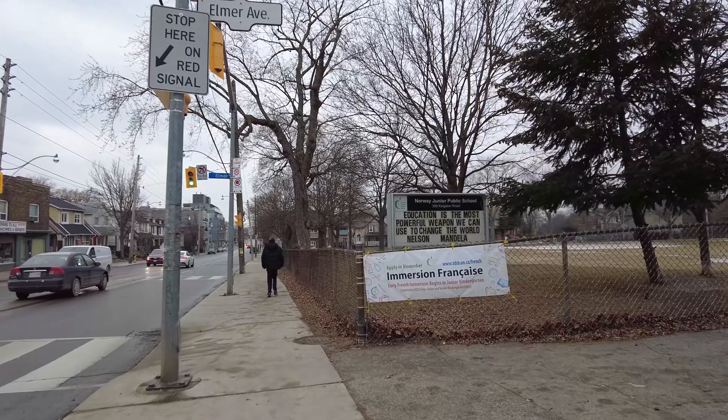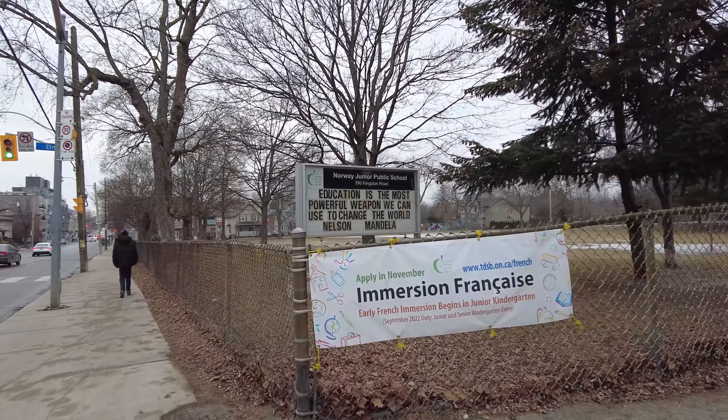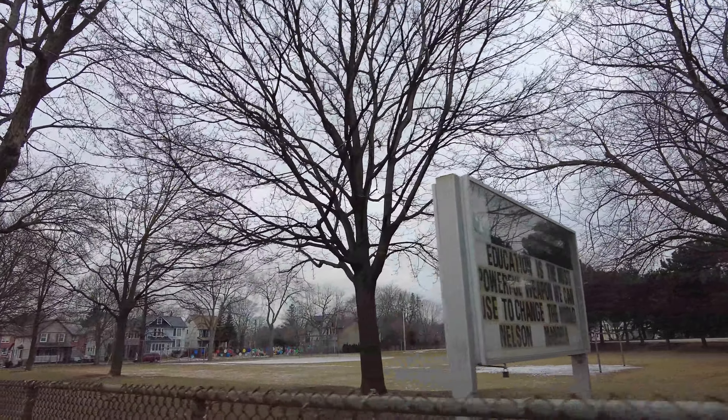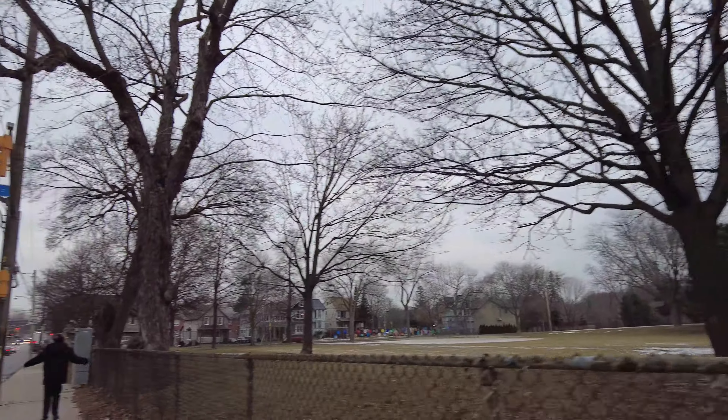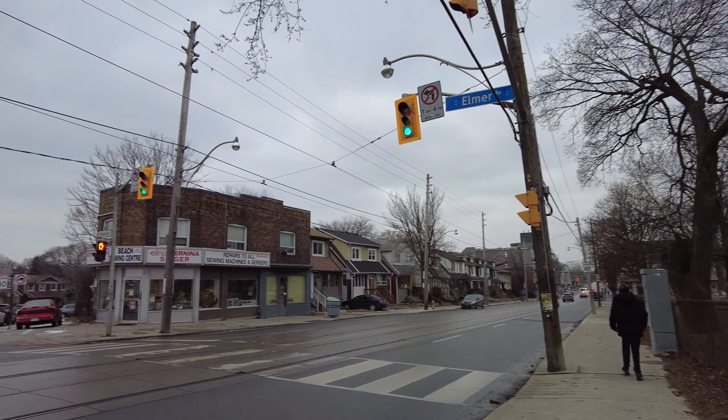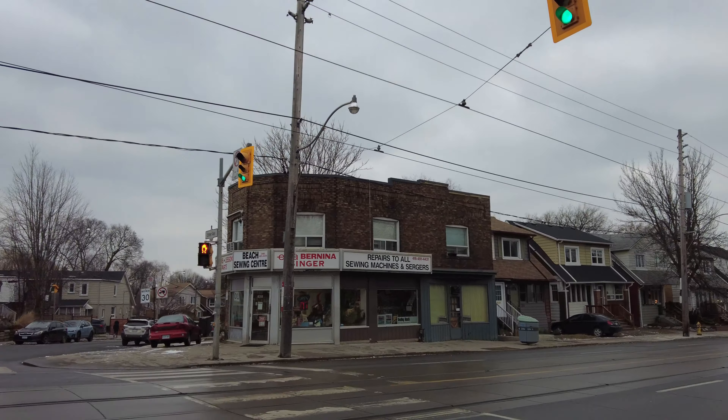I think this public school here is called Norway Public School — I was trying to see the sign. Oh, there it is. Norway Public School, so that would have been named after the former township that was here. And they seem to offer French immersion.